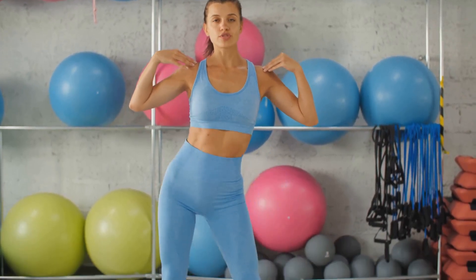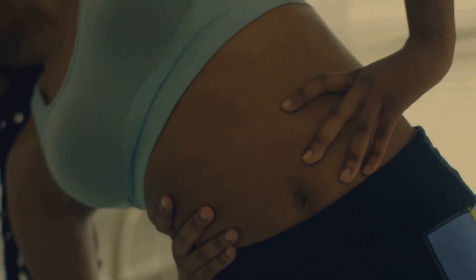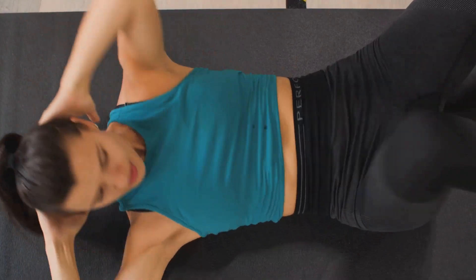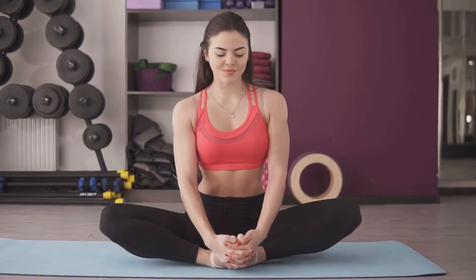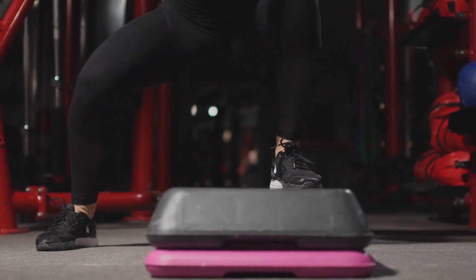Now let's move forward to learning how to perform Kegel exercise for women. Kegel exercises are simple yet powerful exercises designed to strengthen the pelvic floor muscles — the unsung heroes of your body, supporting your bladder, uterus, small intestine, and rectum. To start, it's important to find the right muscles. Imagine you are trying to stop urinating midstream. The muscles you would use to do this are your pelvic floor muscles. Remember, it's just an image — it's not recommended to regularly stop urination midstream as it might harm your bladder. Once you have identified these muscles, you can start your Kegel exercises.